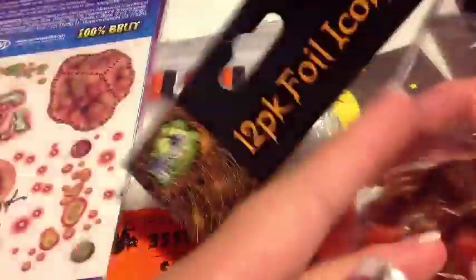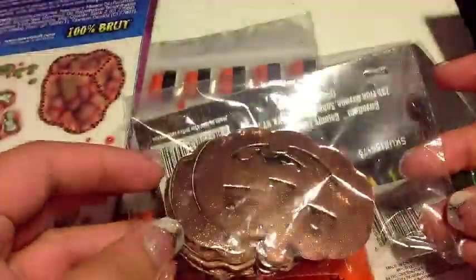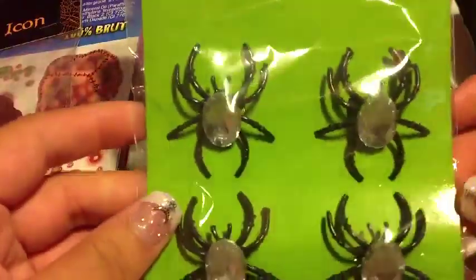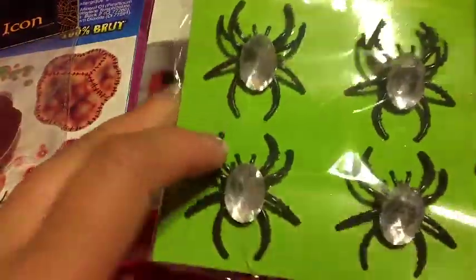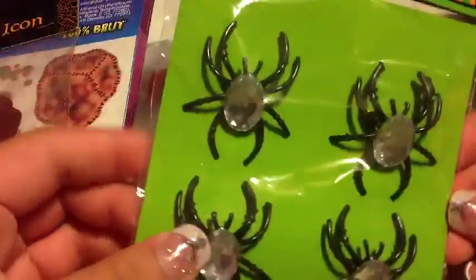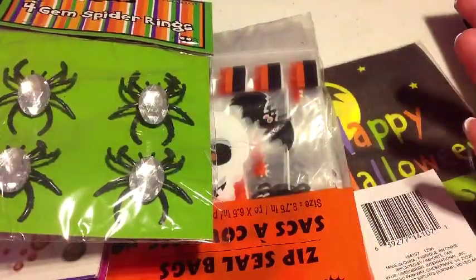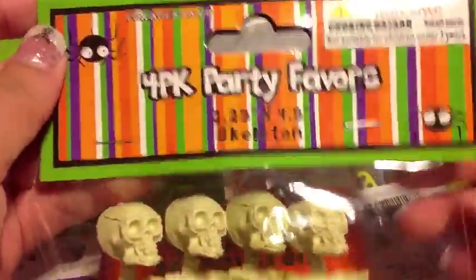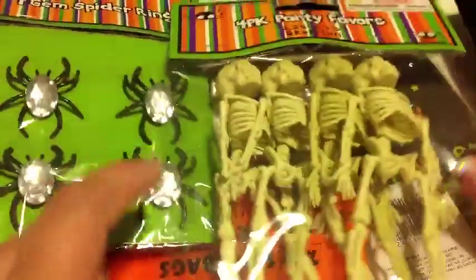I also got some pumpkin foil icons that I use for decoration — they're really pretty and gold. I also got some four-gem spider rings with a little diamond on them. They're black spiders and little rings that I use for decorating, like a phone case. I also got this four-pack party favor of skeletons — just four little tiny skeletons. Those were a dollar.